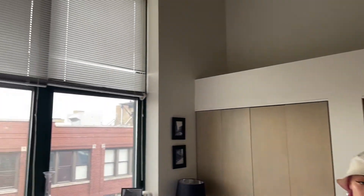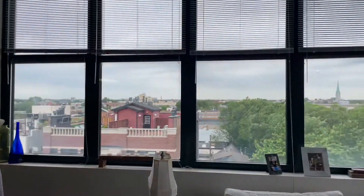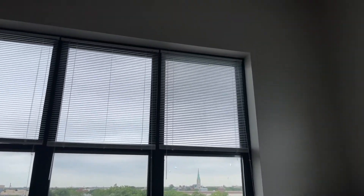Beautiful large windows and high ceilings too. This is a lofted space in Chicago — you have beautiful city views and tons of natural trees and scenery here.